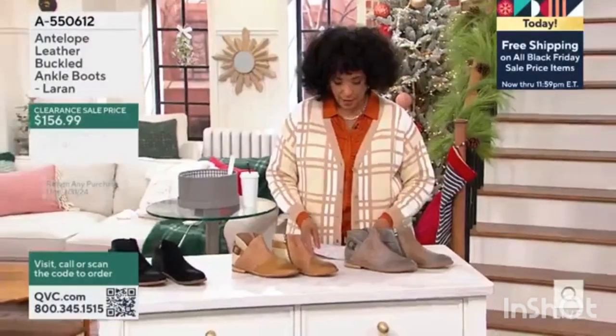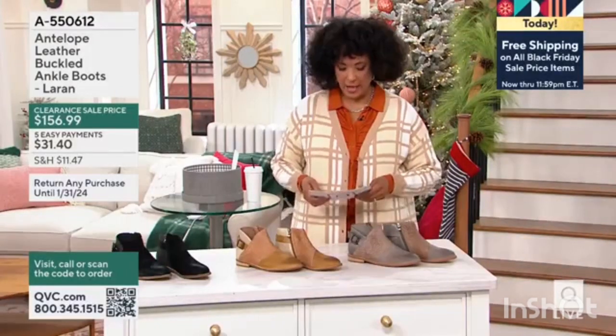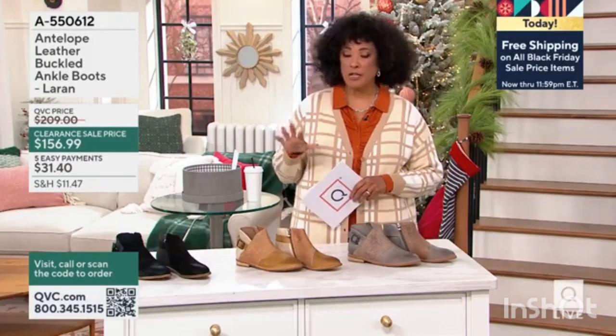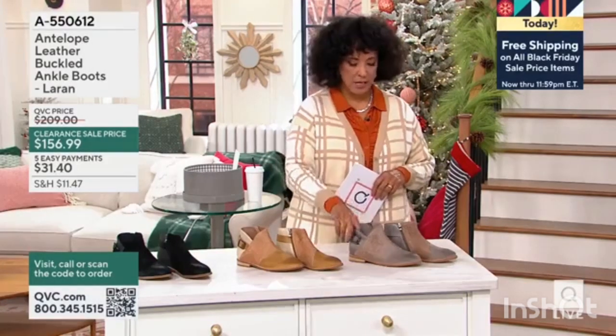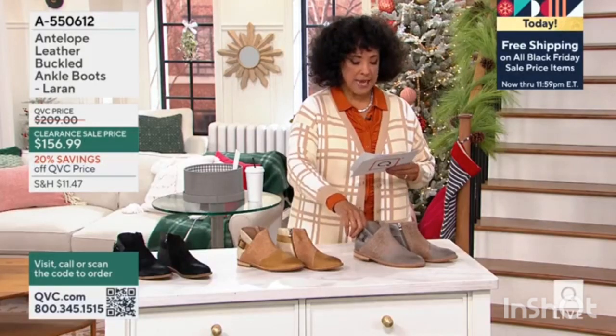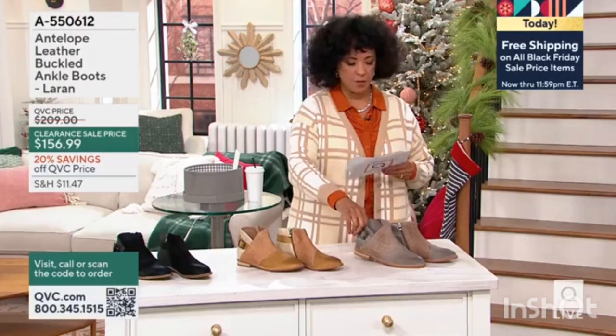To talk about Antelope and these leather buckled ankle boots — the style is called Laren. Let me just quickly show you the colors and then I'll tell you, because our time is really very short. This is a boot that is now $52 off of its regular price.